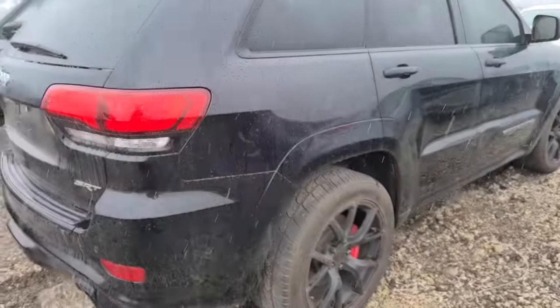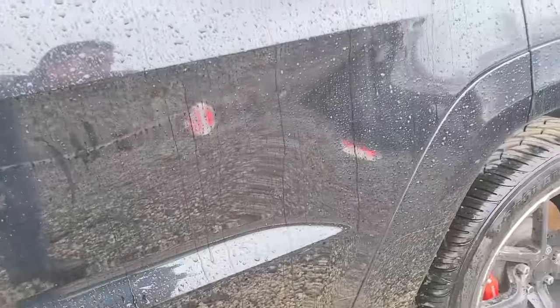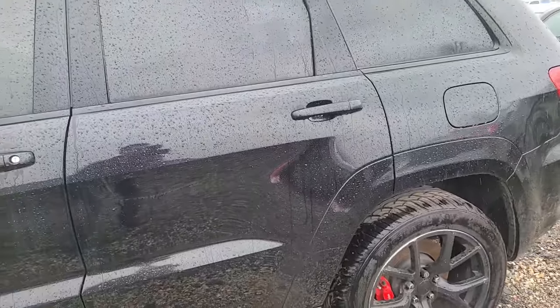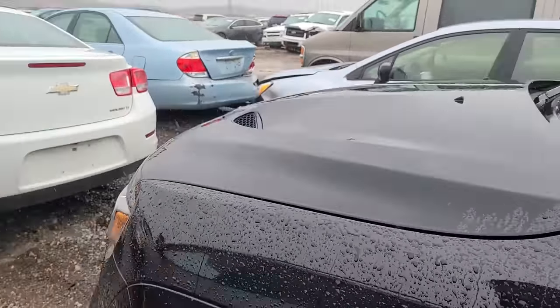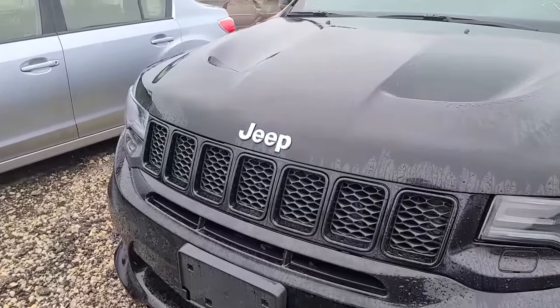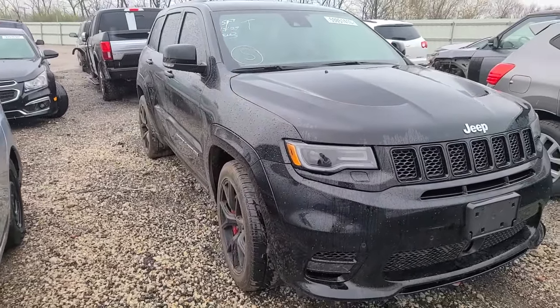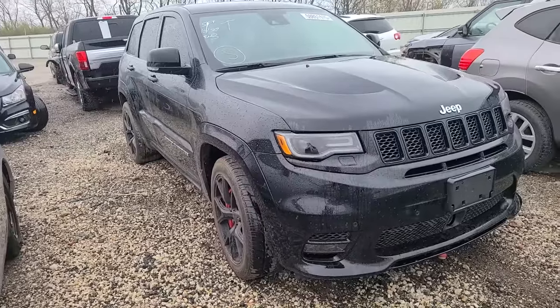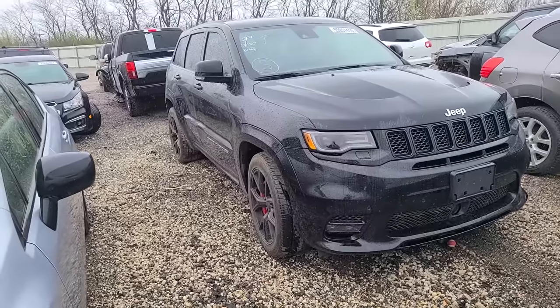I may have found why this was totaled - someone keyed it. It's kind of hard to tell in the rain, but someone keyed this thing. If they keyed every single panel or damaged the engine by putting something in the gas tank, and required an entire new paint job, maybe it'd be totaled out. This thing is still worth around $35,000-$40,000 as a 2017 with 68,000 miles - a mystery, but could be a smoking deal.